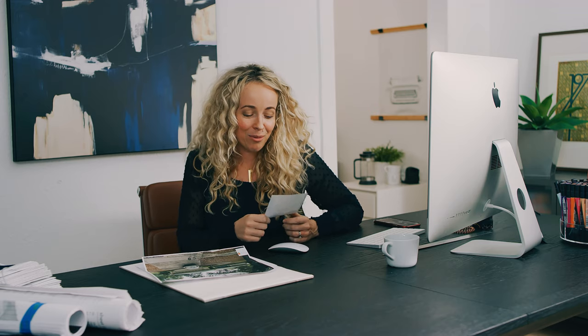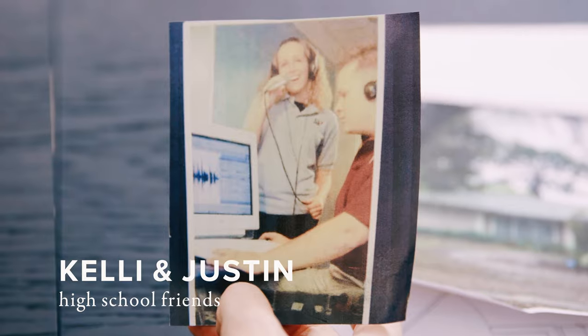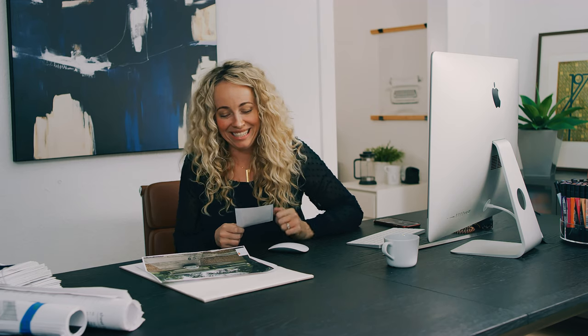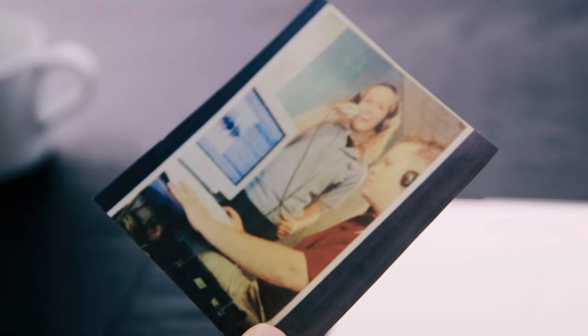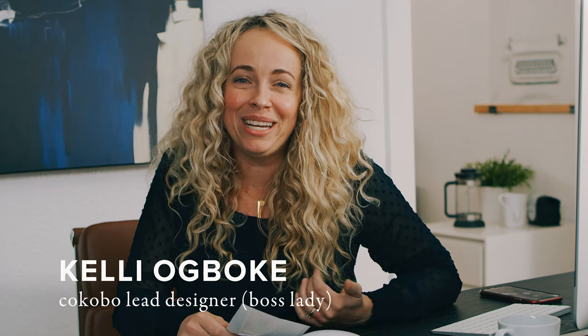That's me and Justin. We're in 11th grade, posing for a brochure for our small school. I'm definitely pretending to sing there because I don't know how to sing with any real talent. I've known Justin and Megan for nearly 20 years. Last year, they asked me to help them create some Cocoa Boat in their home.